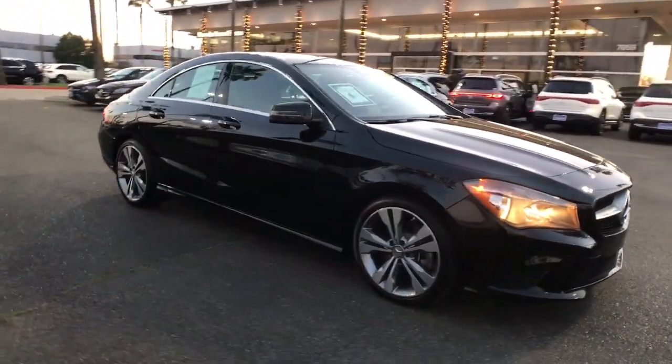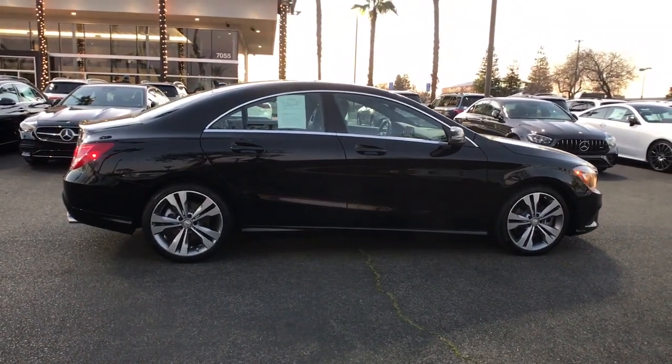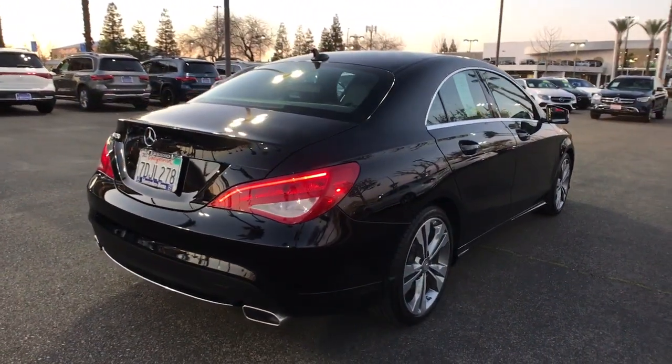Enjoy the view of this 2014 Mercedes-Benz CLA-Class. This vehicle is an outstanding buy, with fewer than 70,000 miles on the odometer.